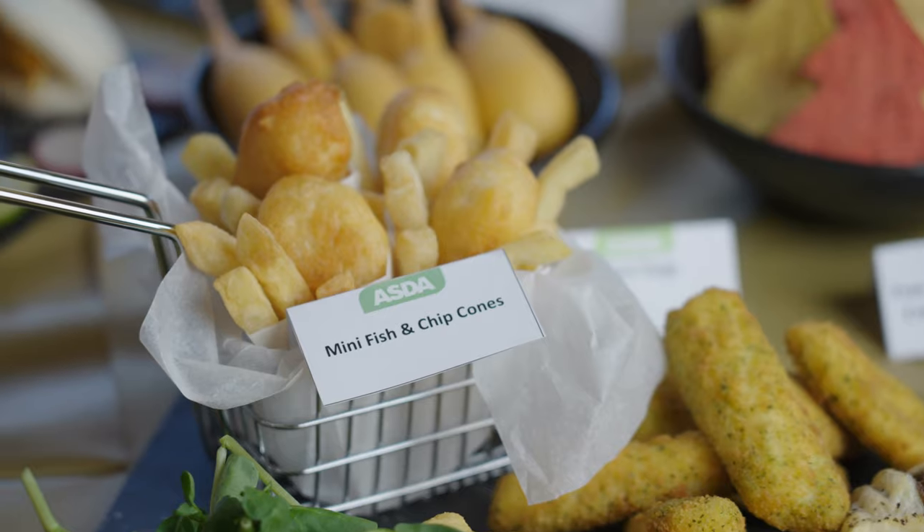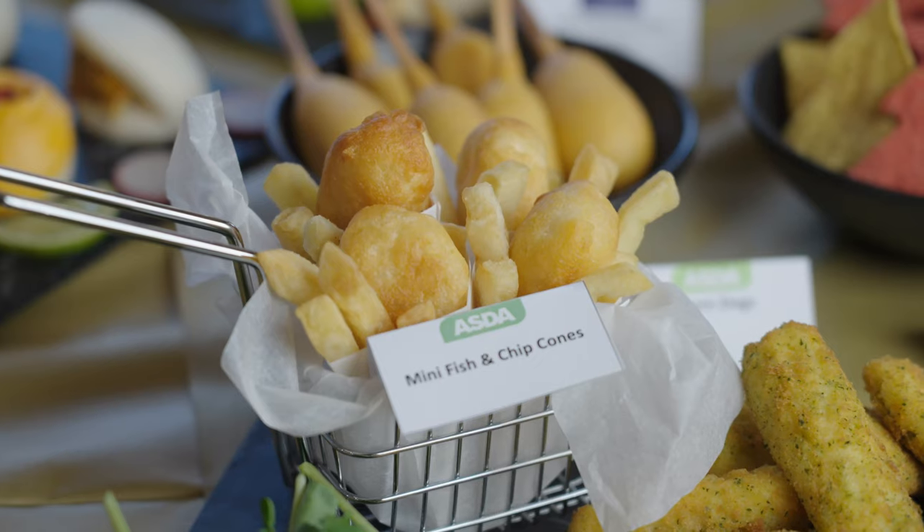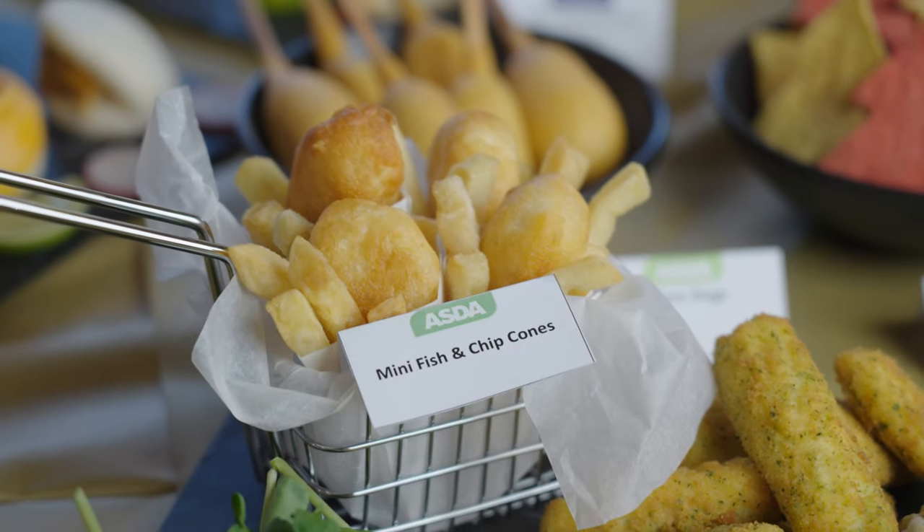For something fun for the whole family, we have our new mini fish and chip cones, found in the frozen aisle. Mini salt and vinegar flavored fish and seasoned chips come with their own mini cone, perfect for serving.